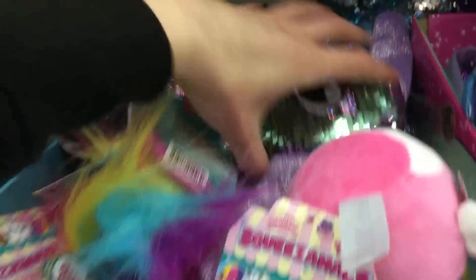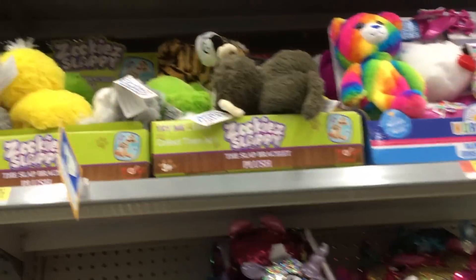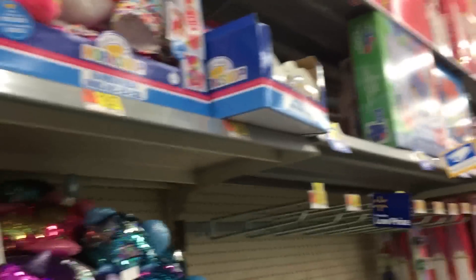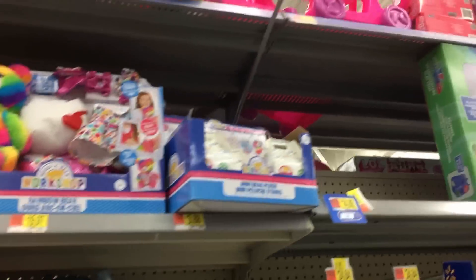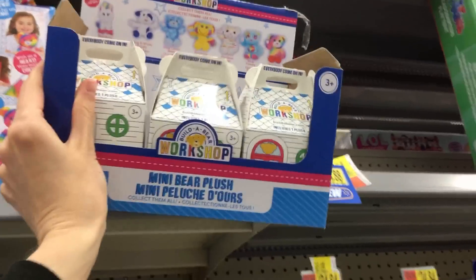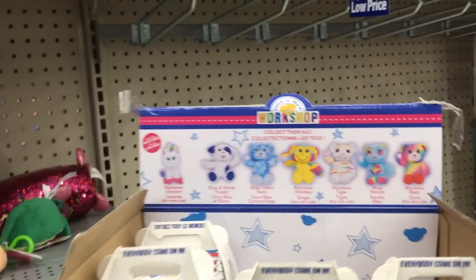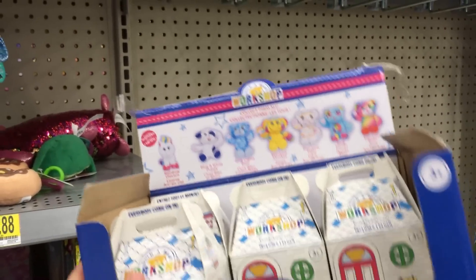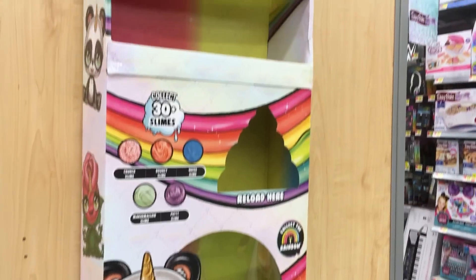We have the Squeezimals and the Shimmies. And what are these? Zuki Slappy Plush Bracelets. And we have the Build-A-Bear Workshop blind bags — these are Series 1. And there's Series 2 up there. Full box. And we have the Cutie Tooties empty display there.